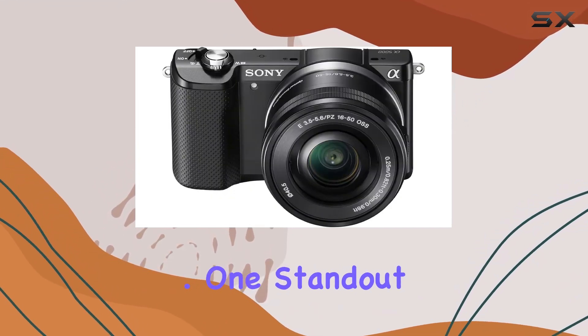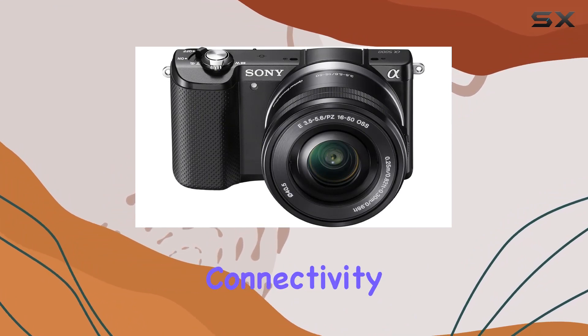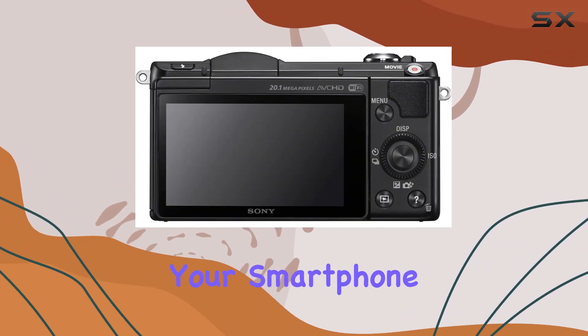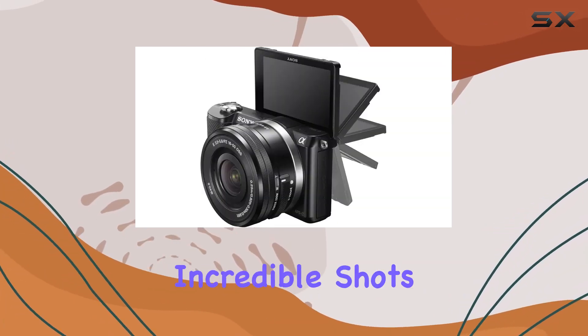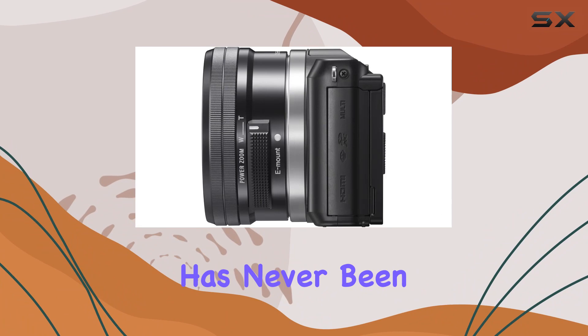One standout feature is the quick Wi-Fi connectivity, enabling seamless control of the camera with your smartphone or tablet. Thanks to NFC technology, sharing your incredible shots on social media has never been easier — just tap and share, no wires or hassles.